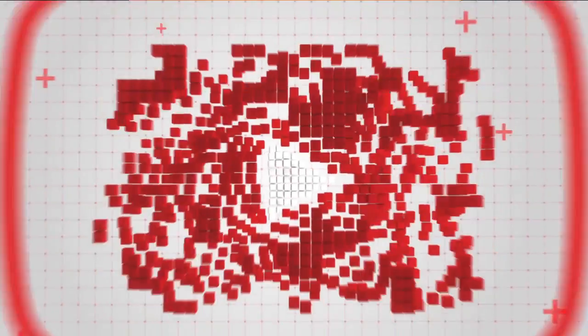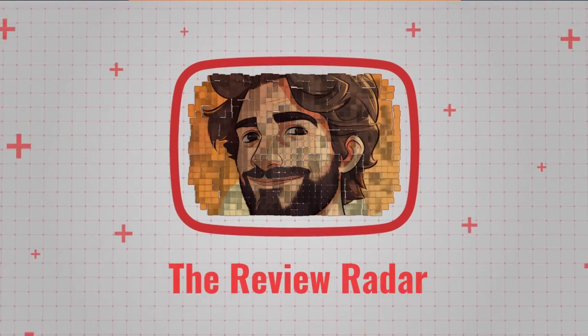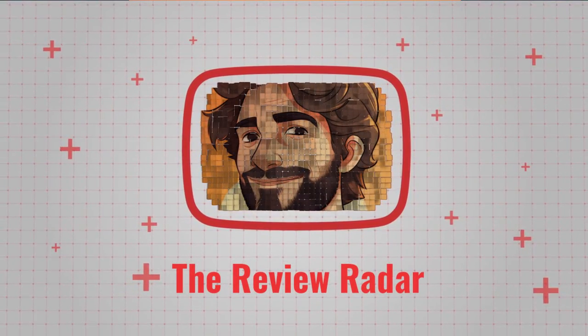Hey, welcome to the Review Radar. If you found our reviews insightful and helpful in making informed purchasing decisions, we would be delighted to have you as part of our growing community of subscribers. Subscribe now for the best insight on everyday gadgets and tools. Now on to the review.